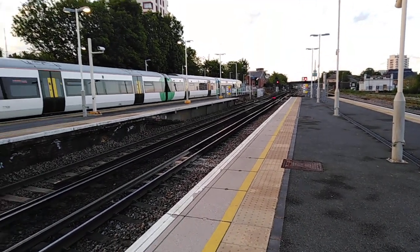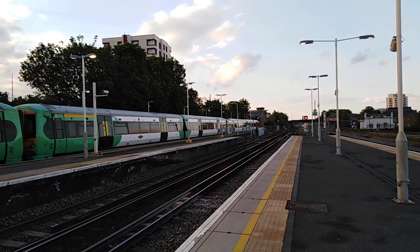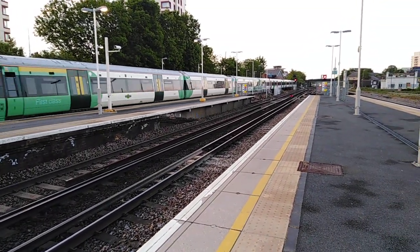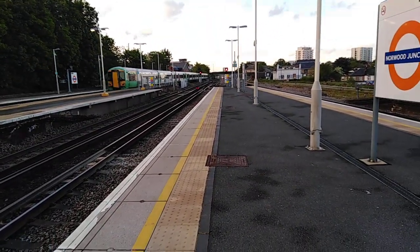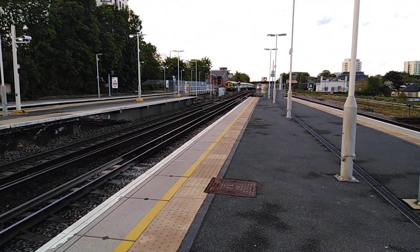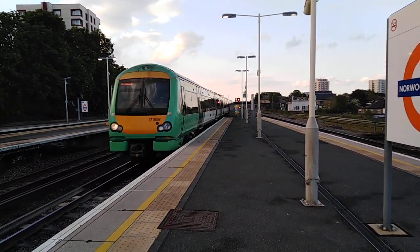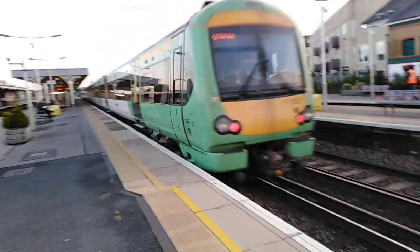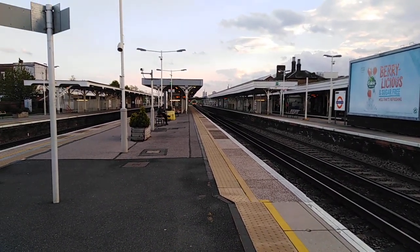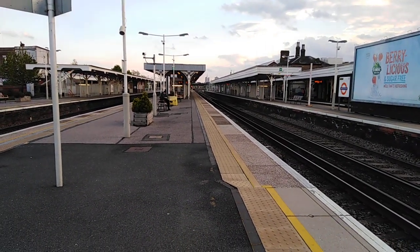Now departing is the 1915 Southern service to London Bridge from Coulsdon Town, formed with a 7-car 377, with 377 109 on the front and 377 312 on the rear. And now approaching is going to be a Southern service from London Bridge to Uckfield, formed of a Class 171 unit — good old diesel. That's 171 806 to Uckfield from London Bridge.